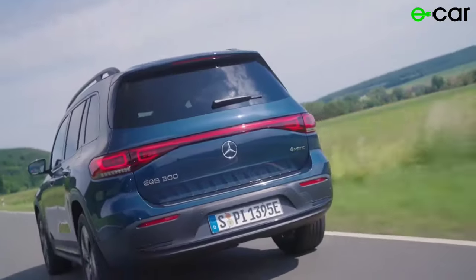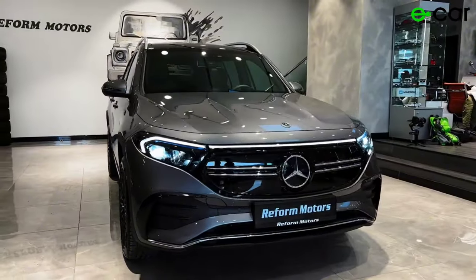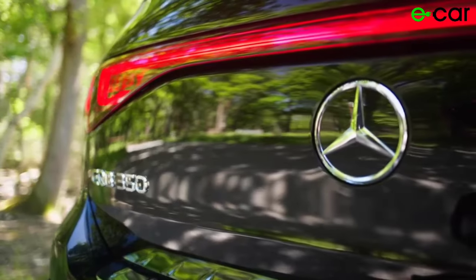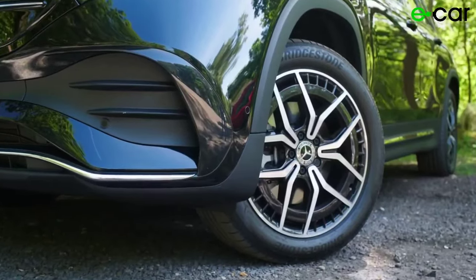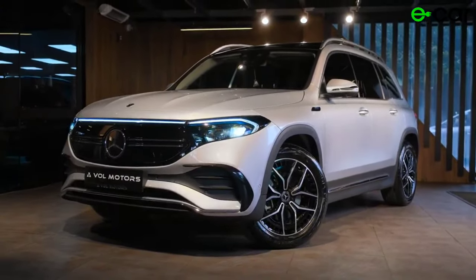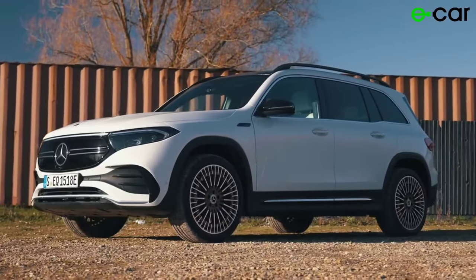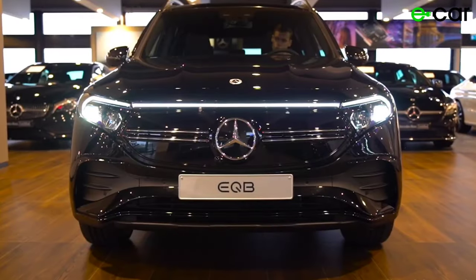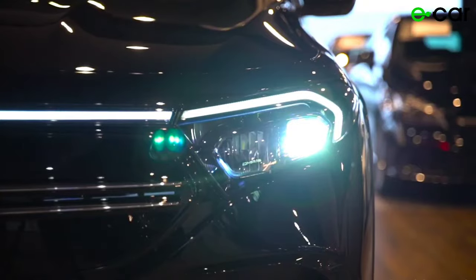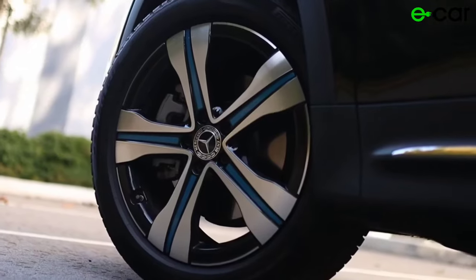The sleek headlights with integrated LED daytime running lights further enhance its striking appearance. Crafted with precision and attention to detail, the exterior of the EQB 350 showcases the exceptional build quality that Mercedes-Benz is known for. High-quality materials and flawless paint finishes reflect light beautifully, adding to the vehicle's luxurious appeal. The exterior is also designed with practicality in mind, featuring roof rails, integrated LED turn signals, and a power liftgate to enhance convenience and versatility.